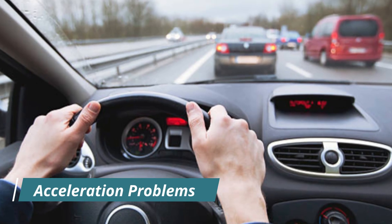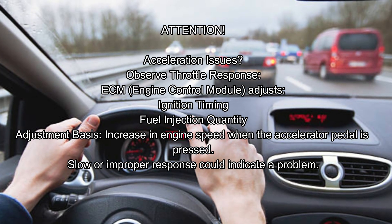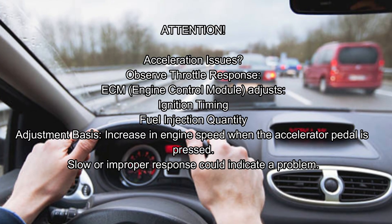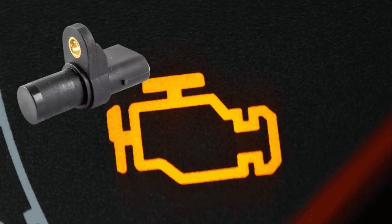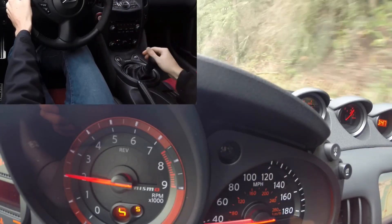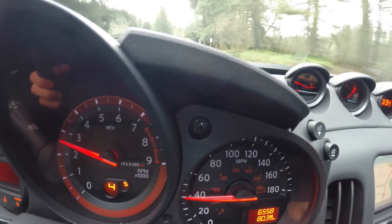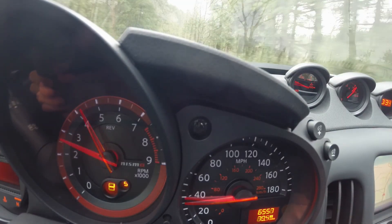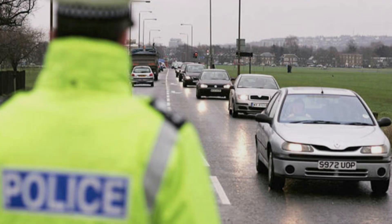It's important to differentiate a no start issue caused by the crankshaft sensor from starting problems caused by a weak battery, a faulty starter motor, or fuel system issues. Number three: acceleration problems. When the driver presses the gas pedal, the ECM needs to adjust the ignition timing and the amount of fuel injected based on the increase in engine speed. If the crankshaft sensor provides incorrect or inconsistent information about this speed, the ECM cannot make the appropriate adjustments. This can lead to a slow or weak acceleration response, or a noticeable stuttering when trying to increase speed. The car might feel heavy or unresponsive. Acceleration problems can be a safety concern, especially when attempting to overtake other vehicles or merge into traffic.